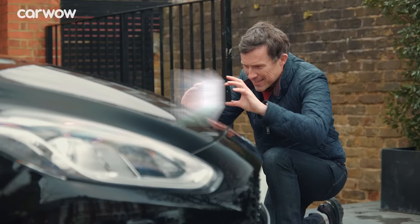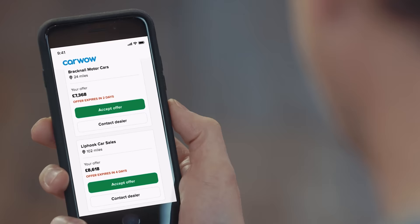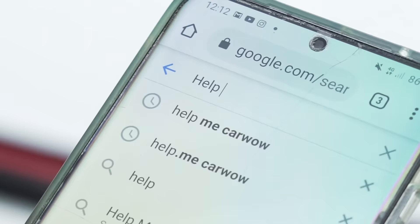Before the race, a quick word from the sponsor: if you're thinking about selling your car, you can do it through CarWow. Upload some photos, give a brief description, and dealers across the country will bid on your car. Pick the highest offer, they'll come to your house, take the car away, and put the money in your account. Click the pop-out banner or the link in the description, or simply Google 'help me CarWow.'